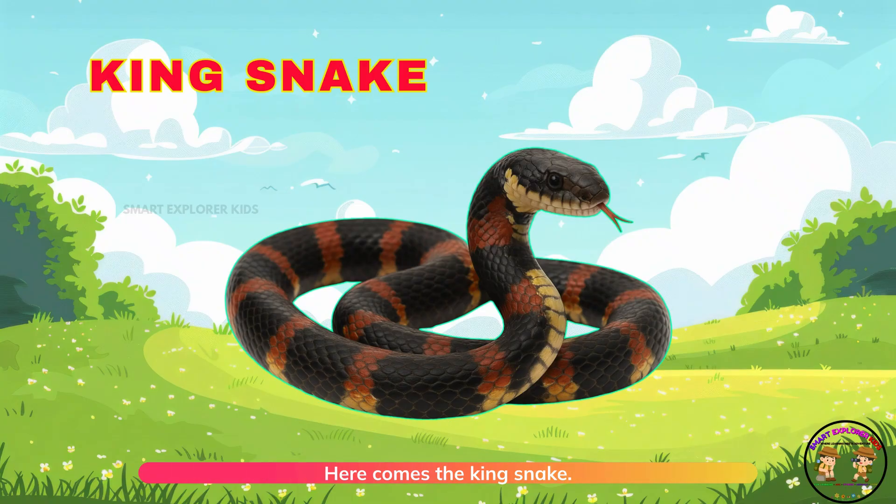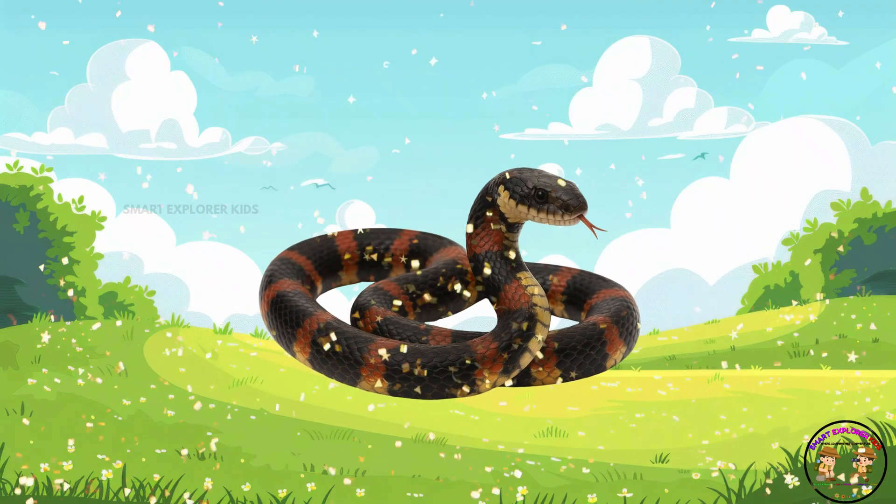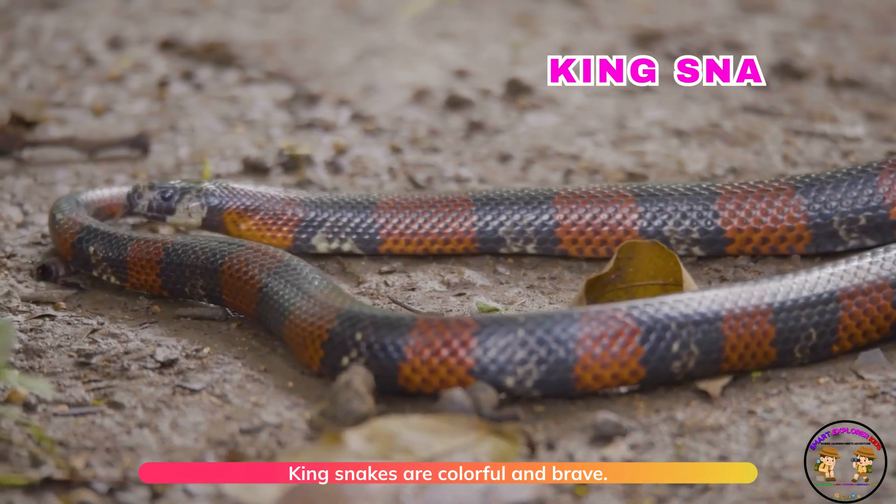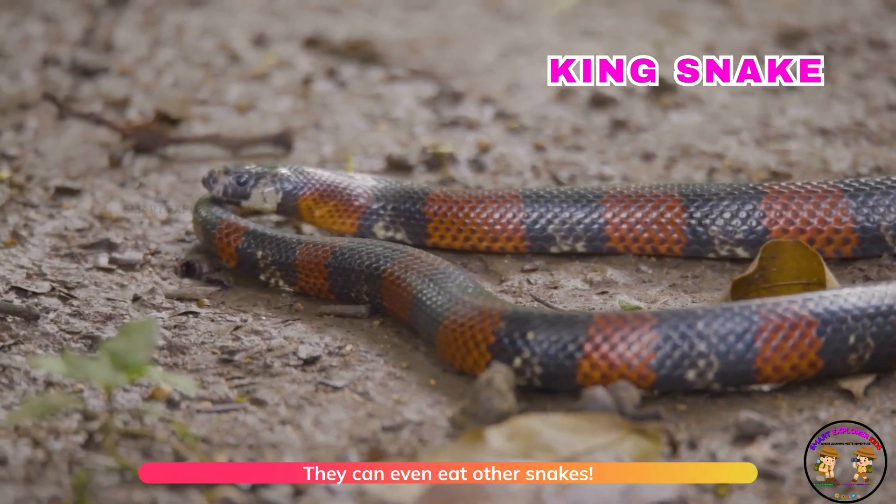Here comes the king snake. King snakes are colorful and brave. They can even eat other snakes.